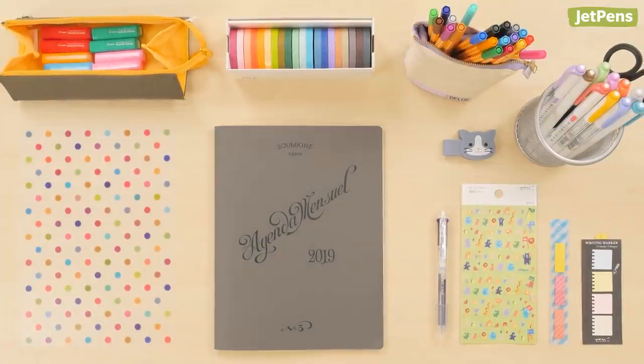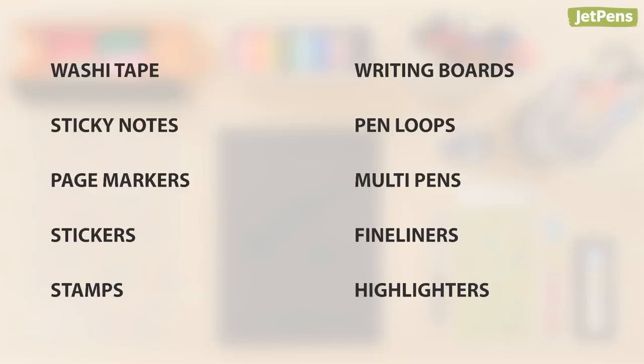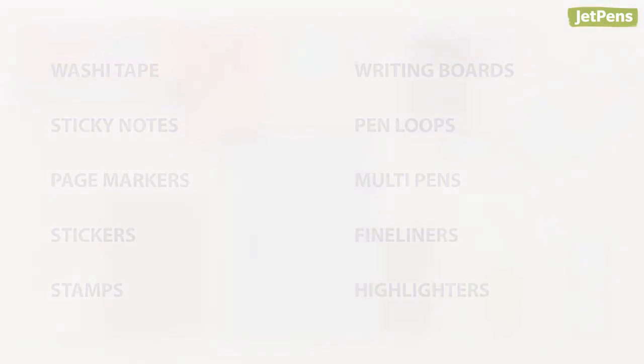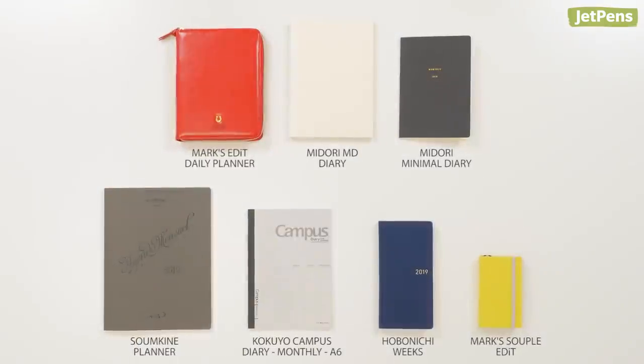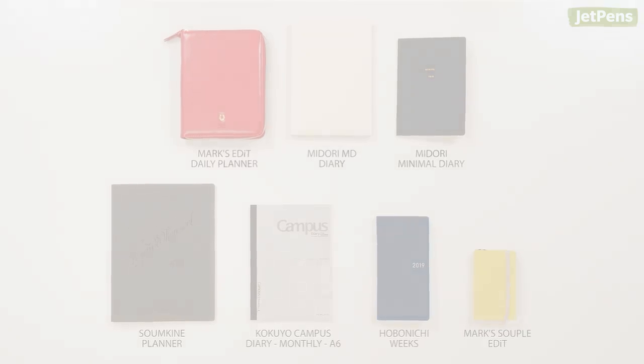We hope you enjoyed our recommendations. Did we leave out any supplies you use in your planner? Let us know in the comments below. Check out all of the planners and accessories at jetpens.com.